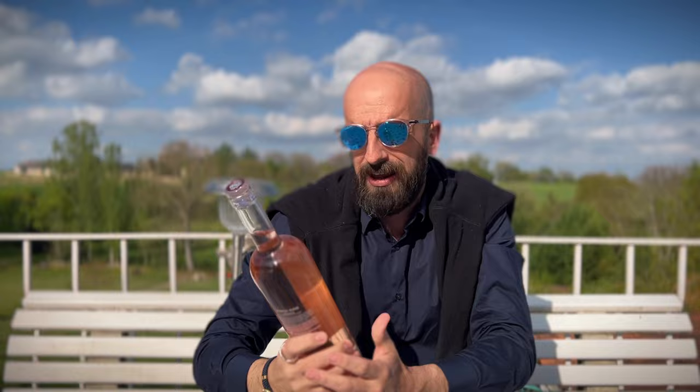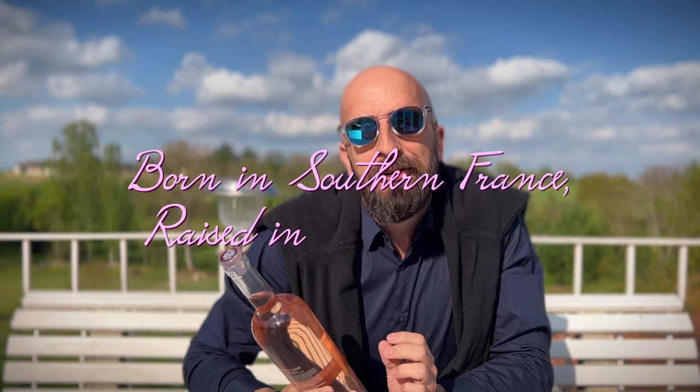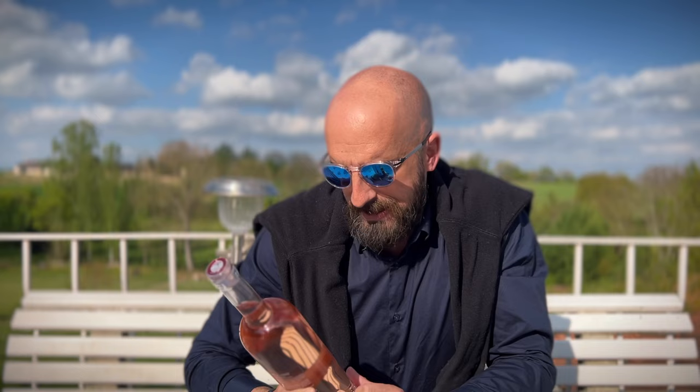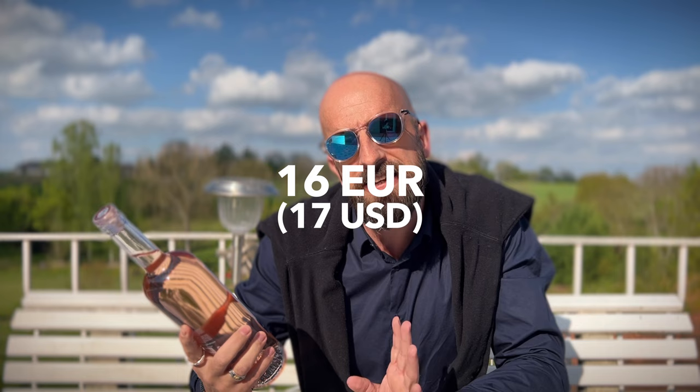His wine is called Hampton Water. It's produced in southern France, in Languedoc. They market it as 'born in France, but raised in the Hamptons.' It is the fruit of a collaboration between Jon Bon Jovi, his son Jesse, and Gérard Bertrand, one of the most acclaimed wine growers in Languedoc. It is a blend of Grenache, Cinsault, Mourvèdre and Syrah. It sells in France for approximately 16 euros, so about 17 US dollars. I've never tried it, so I'm going to do so now.